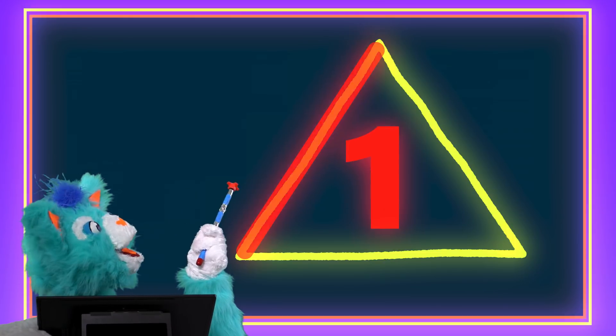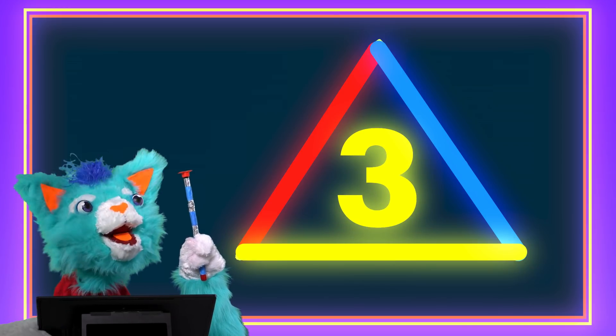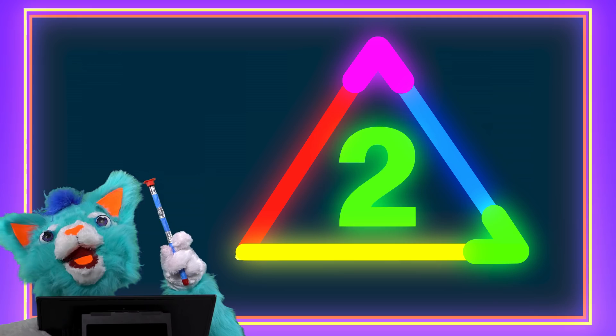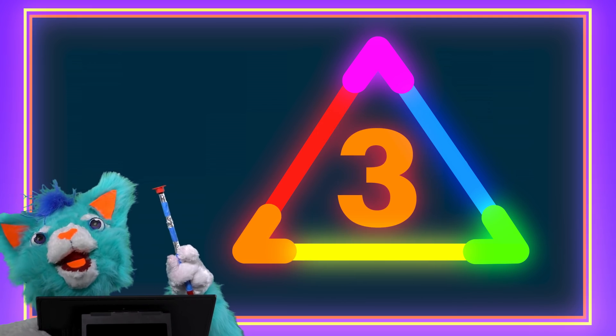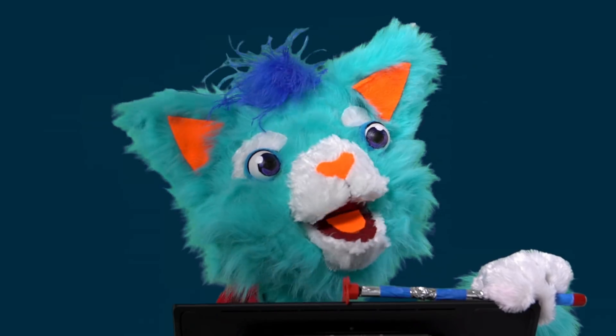Three sides — one, two, three — and three pointy corners: one, two, three! That is how you make a fantastic looking triangle!